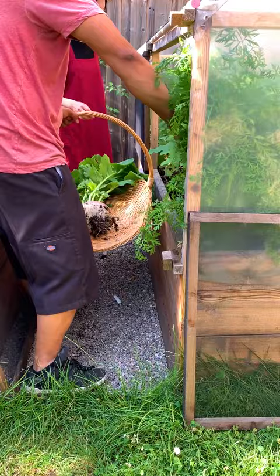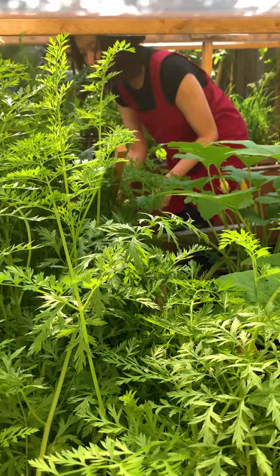On this side of the bed the carrots are finally ready to be pulled and they grew much better on this spot. This bed is about two feet deep. The soil is nice and loose, free from debris.